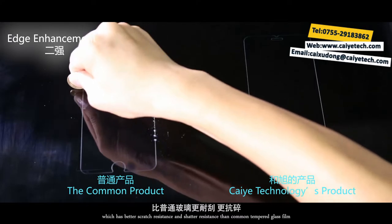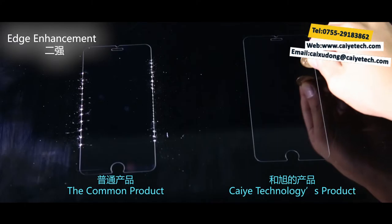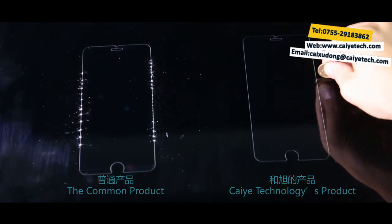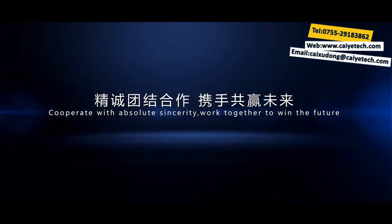Tsaiyei Technology's two-time strengthening tempered glass film goes through high-intensity edge enhancement processing, which has better scratch resistance and shatter resistance than standard tempered glass film, extending the product lifespan.